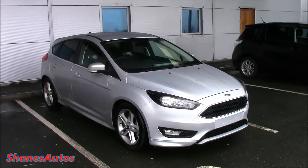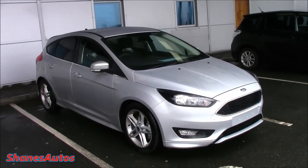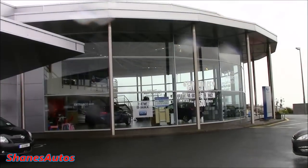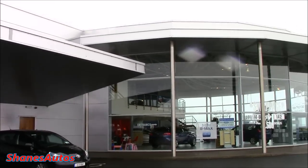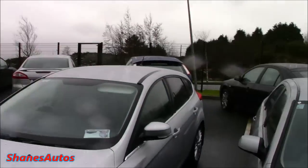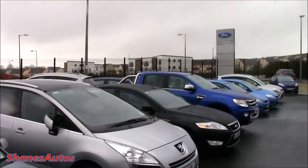Hello everyone. Today we're going to be taking a look at this 2015 Ford Focus Zetec S. Today's review is taking place at Hegarty's Ford, situated in Letterkenny, County Donegal. For all contact information regarding the dealership, please see the description box below.